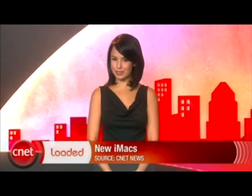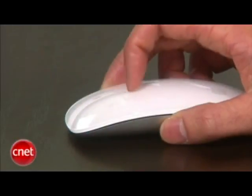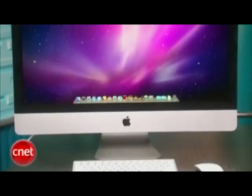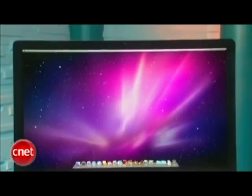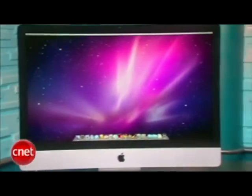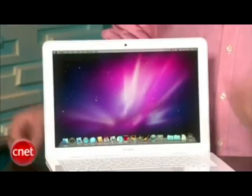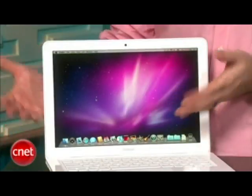Apple unveiled a new line of iMacs on Tuesday and they have something interesting called a multi-touch mouse. It uses the same multi-touch gestures that you use on the multi-touch trackpads on the MacBooks. The new iMacs will move from aluminum and polycarbonate to an aluminum edge-to-edge glass design. There's a 21 and a 27-inch version. The new MacBook is also polycarbonate and has the multi-touch trackpad.